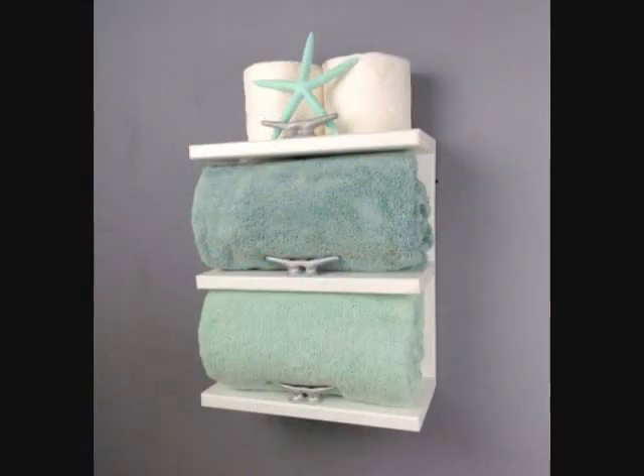Open Wooden Storage Shelving Unit. Made from reclaimed wood, this open shelving unit has dock cleats that work well at containing three rolled-up towels. You can use the rest of the space to store other items like toilet paper rolls, or even use the top area for decorative purposes. To make it match your specific decor, you can choose a different primary and secondary color.